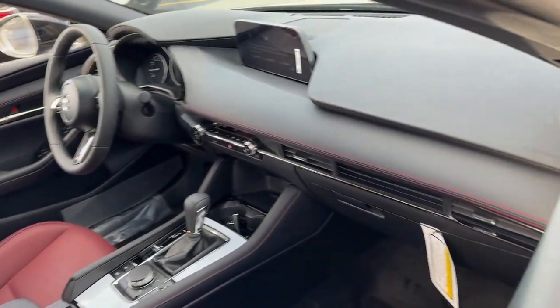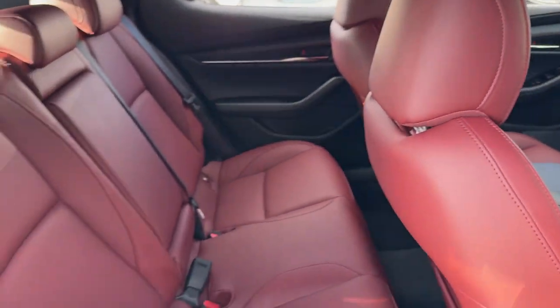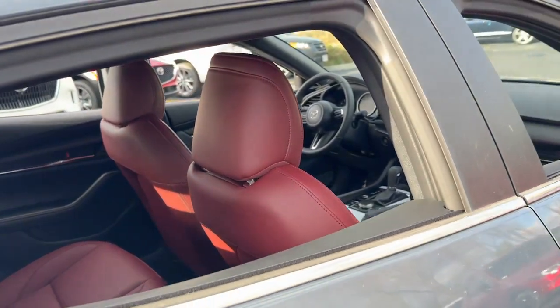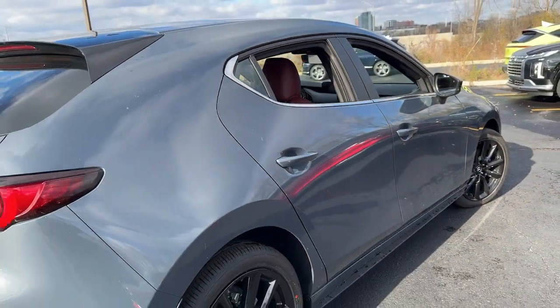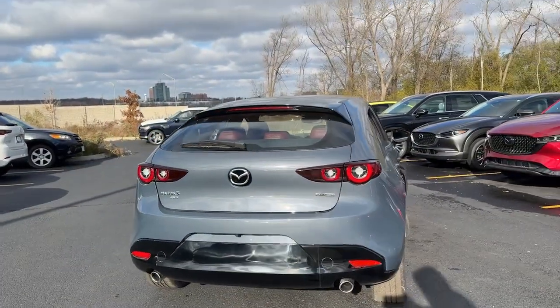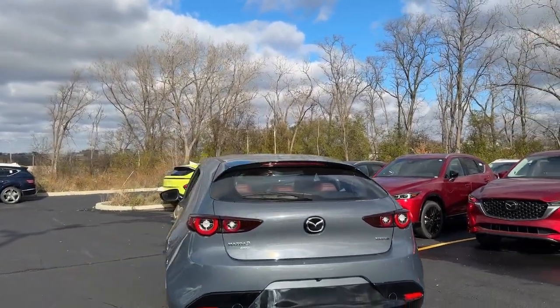The following are some of this vehicle's highlighted options: keyless entry, moonroof, backup camera, heated mirrors, dual-zone AC, steering wheel audio controls, power driver seat, alarm, heated front seat, aluminum wheels.